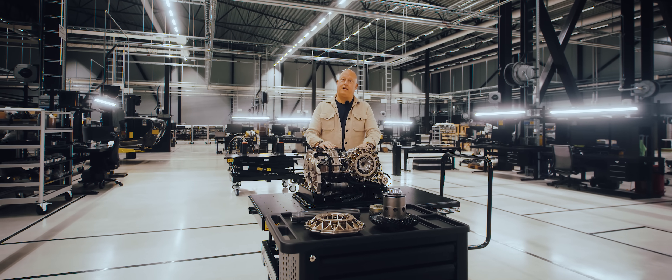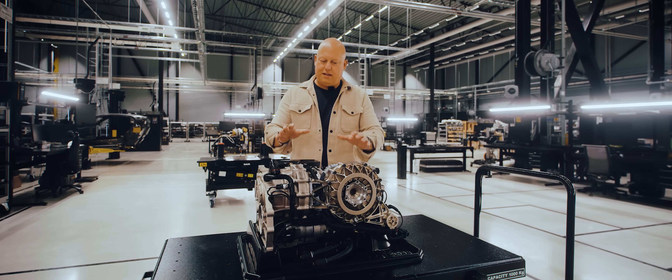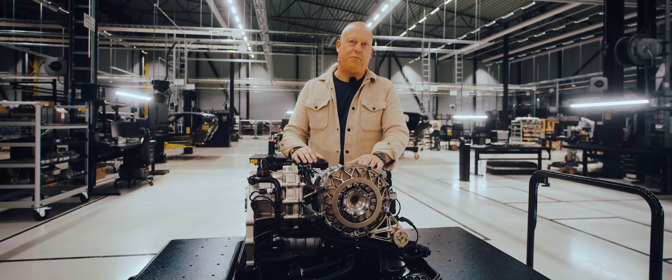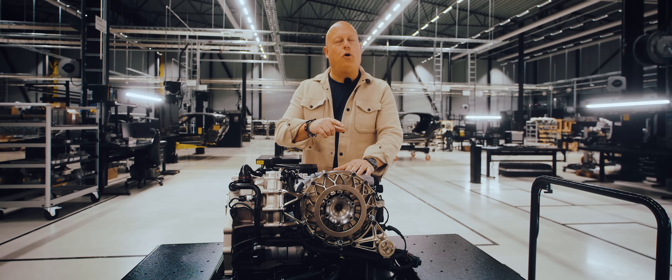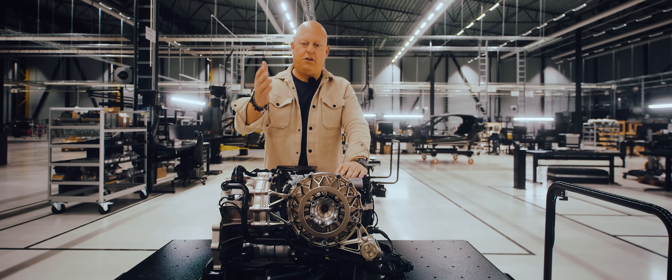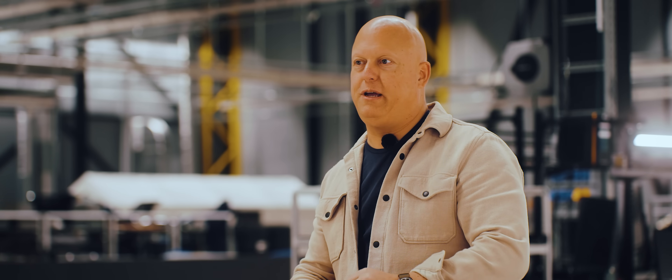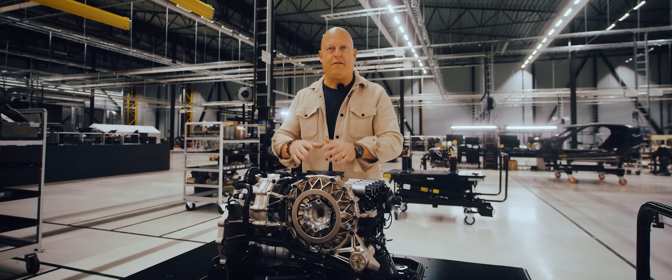So what we're looking at here is the Light Speed Transmission from the Jesko. This was completely revolutionary when we decided to do it — to remove actual shifting mechanisms from a gearbox, compounding gears three times three, getting into nine gears, using these extremely small hydraulic clutches, avoiding a flywheel to have the fastest revving engine and the fastest shifting gearbox in any production car.